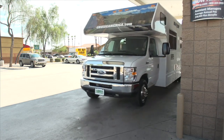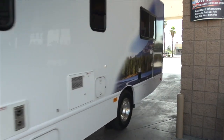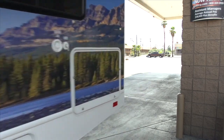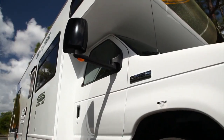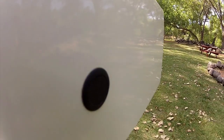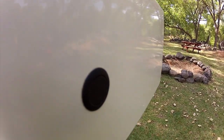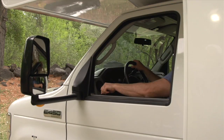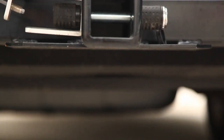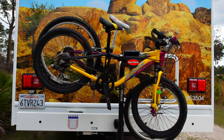All our RVs feature recess bumpers to avoid tail swing damage, and we pay careful attention to the height of the vehicle to minimize the chance of any overhead damage. There's an audible backup warning system in the cab to make reversing safer, and adjustable oversize mirrors that provide obvious safety benefits when maneuvering. Also included is a Class 3 tow hitch, which can double up as a bike rack.